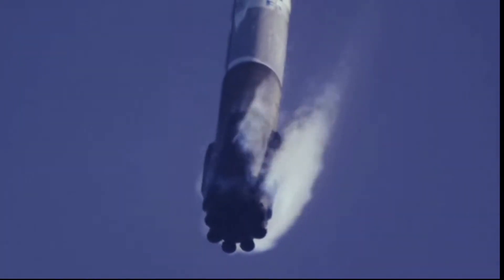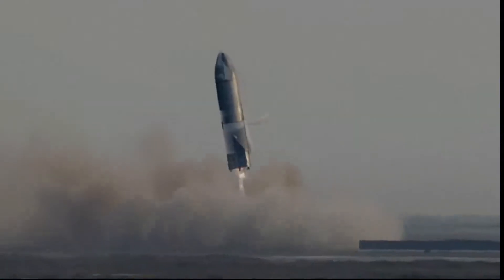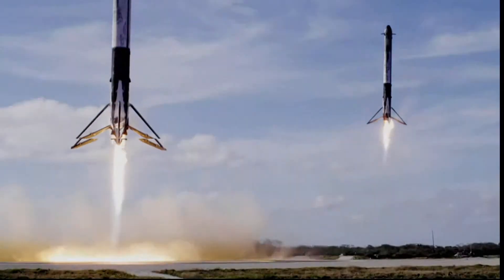Stage one is transonic. Landing legs has deployed. And Falcon 9 has landed.